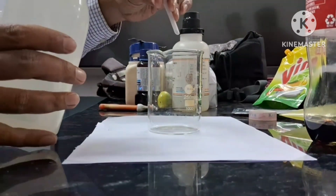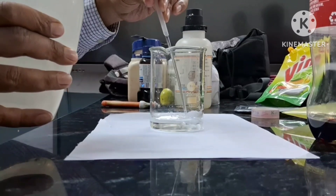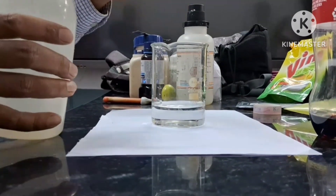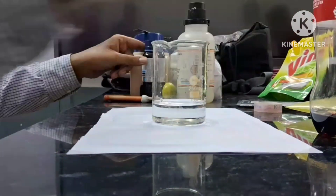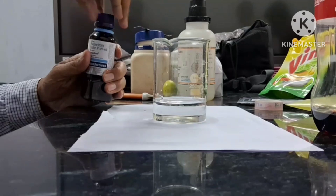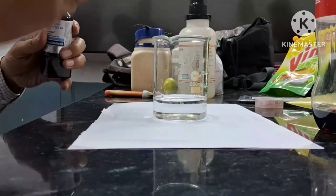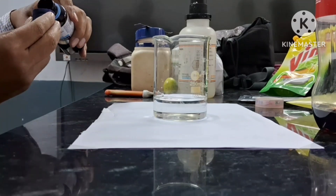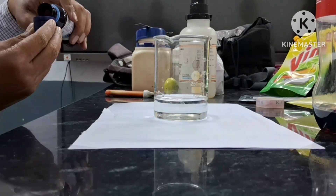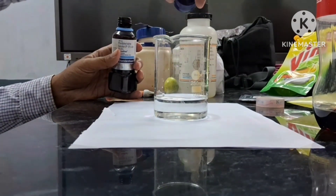We all know that lemon contains vitamin C, that is ascorbic acid, which is an antioxidant. We also know that Betadine is an antiseptic solution which contains iodine, which is an oxidant. We can thus conclude that these two solutions can neutralize each other.